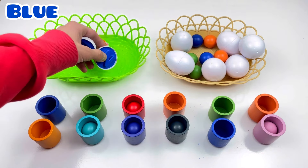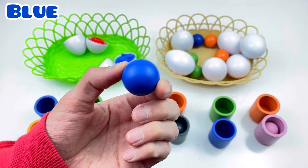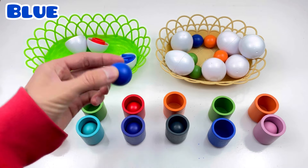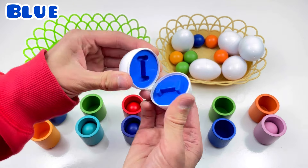Blue color! What are blue balls? Blue ball! What are blue caps? No! Good job! Next! One, two, three!